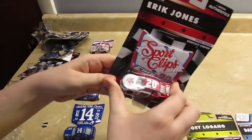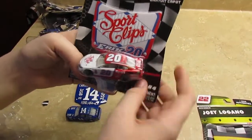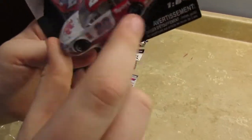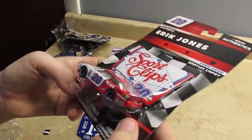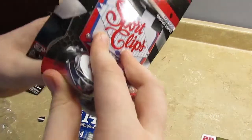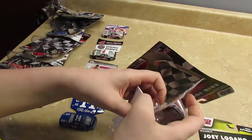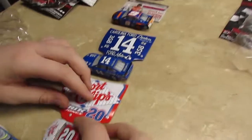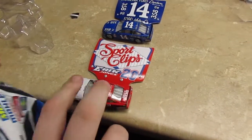Now let's go on to Eric Jones. As you can see, it is another throwback paint scheme with another free hood. It's Sport Clips, and I don't really know who he was throwing back to this year, but let's open it up. Here's the car that moves pretty decent.